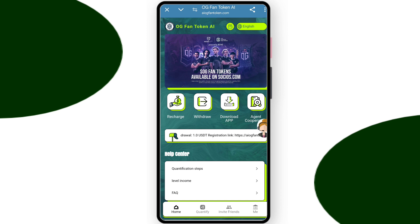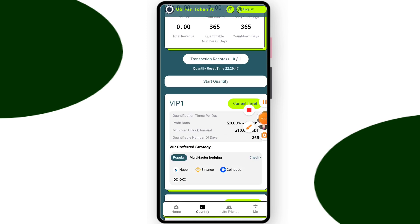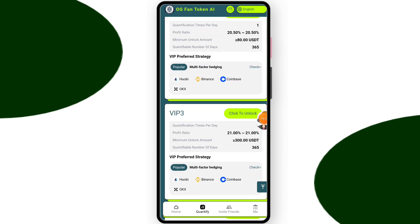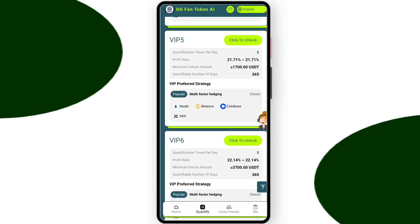Here you can see this is the quantity section. You can check VIP one — their price is only ten dollars and you get twenty percent daily withdrawal. You can check VIP two — if you deposit eighty dollars you can get twenty-five percent daily withdrawal. You can check VIP three — if you deposit three hundred dollars you can get twenty-one percent daily withdrawal.